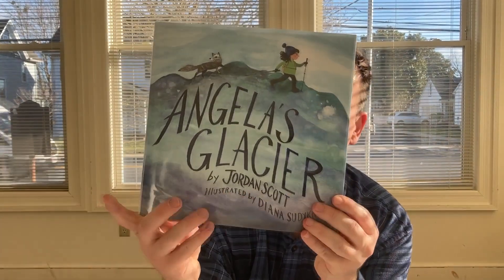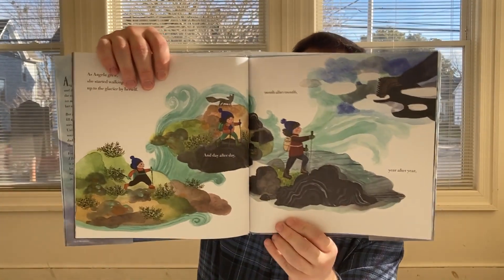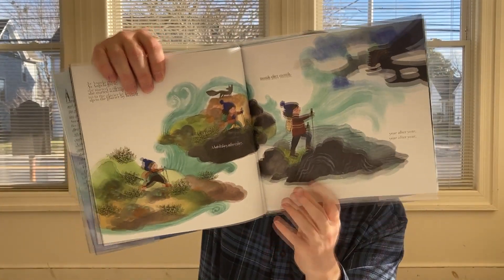The last children's book is called Angela's Glacier by Jordan Scott, illustrated by Diana Psydiaca. This is a beautifully illustrated book, really about the love for nature, getting back to nature, and how nature is a very healing thing.